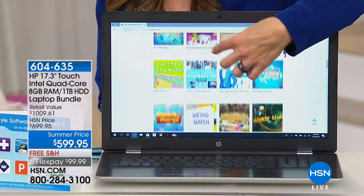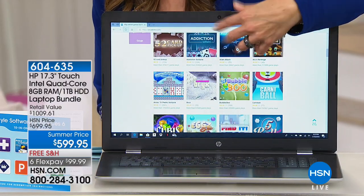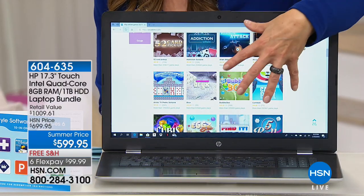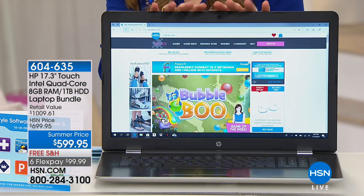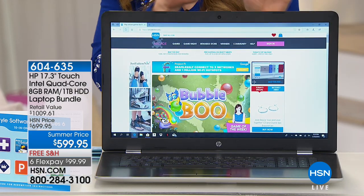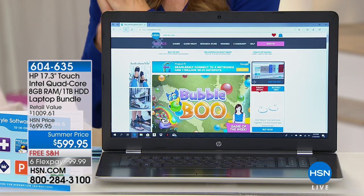I can speak from experience, because touch is so intuitive. It's so natural. We touch our phones, we touch our tablets — why shouldn't you touch your screen? Well, now you can. We partnered with HP to bring you something you cannot find anywhere else.